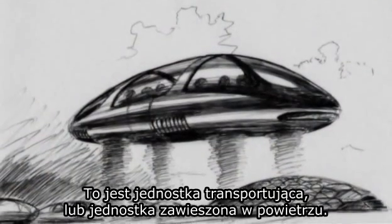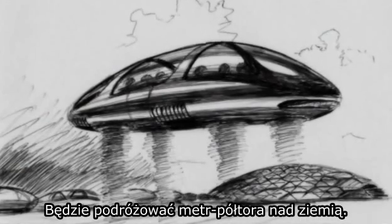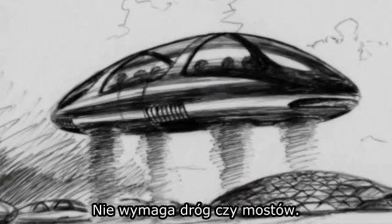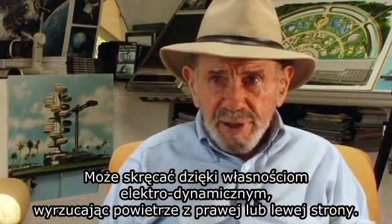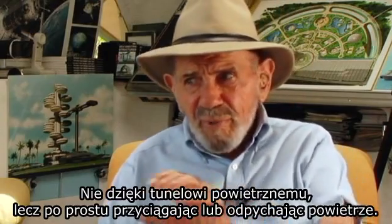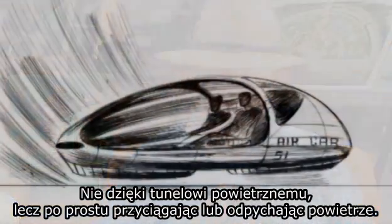This is a transport unit, or air-suspended unit. It will travel four or five feet above the ground, not requiring highways or bridges. You can turn it around by electrodynamic means, discharging air on the right or left side — not by tunneled air paths, but just by attracting or repelling air.